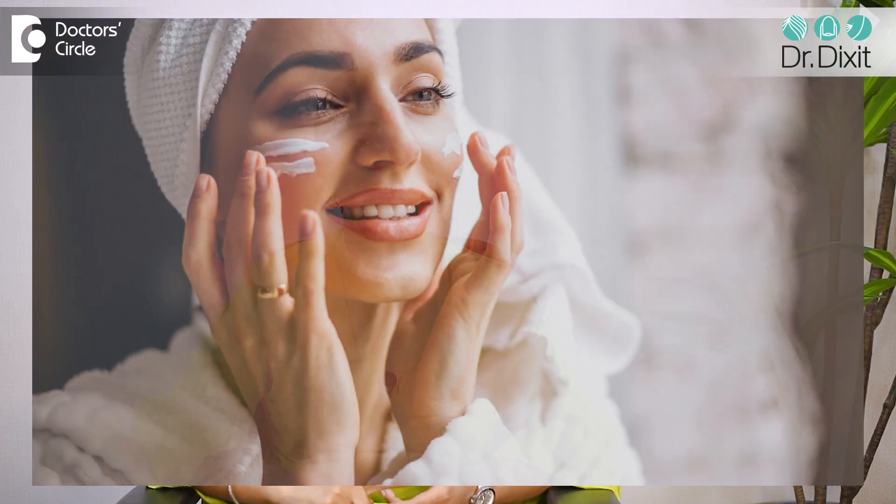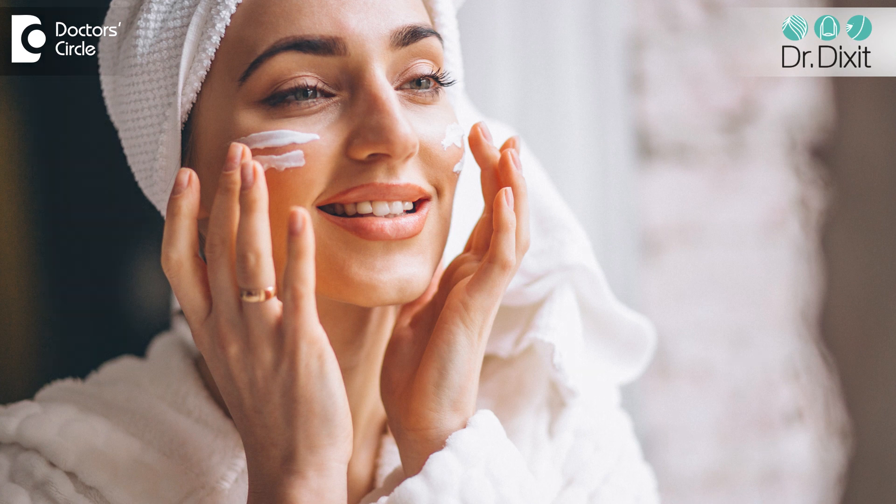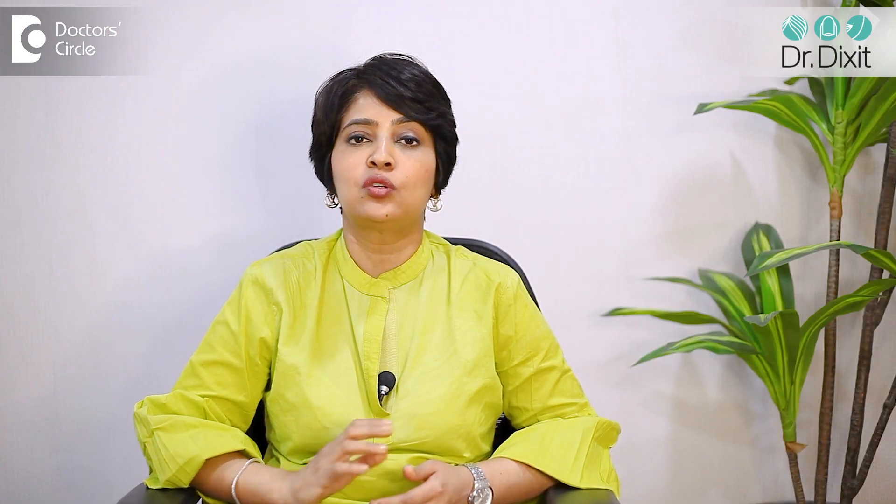The patient is advised to continue bland emollients, moisturizer, and sunscreen on a regular basis for the next 3 to 5 days. The exfoliation or peeling off of the skin happens over this period, after which the skin clears up. The procedure is repeated every month or every 15 days depending on the condition itself.